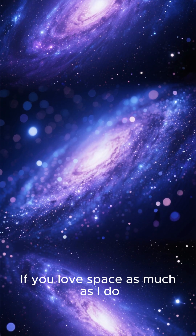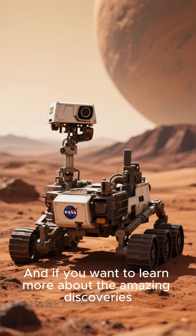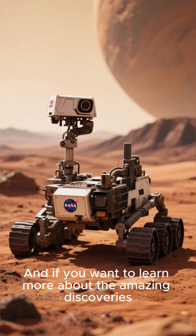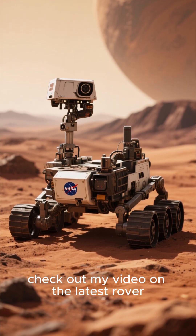If you love space as much as I do, then make sure to subscribe for more videos of Cosmos in a Minute. And if you want to learn more about the amazing discoveries being made by NASA's rovers on Mars, check out my video on the latest rover.